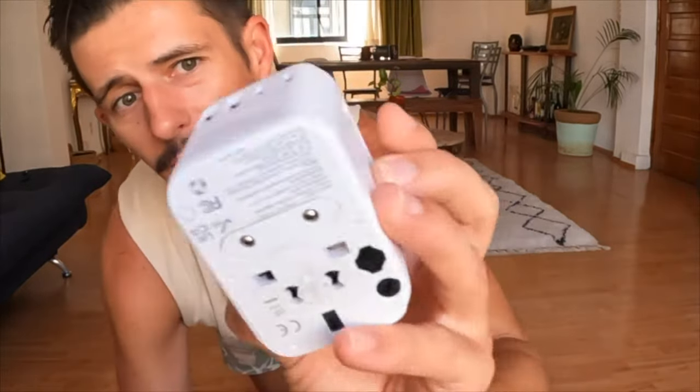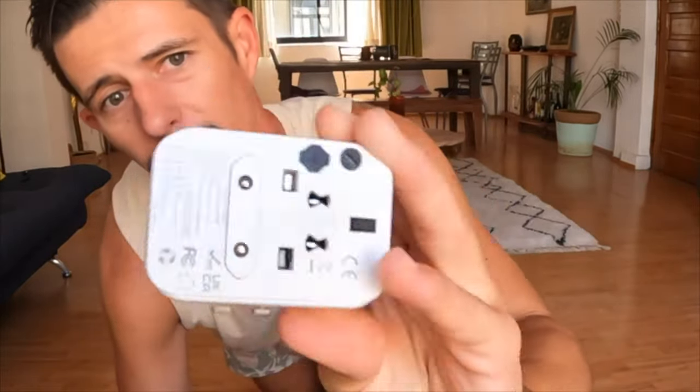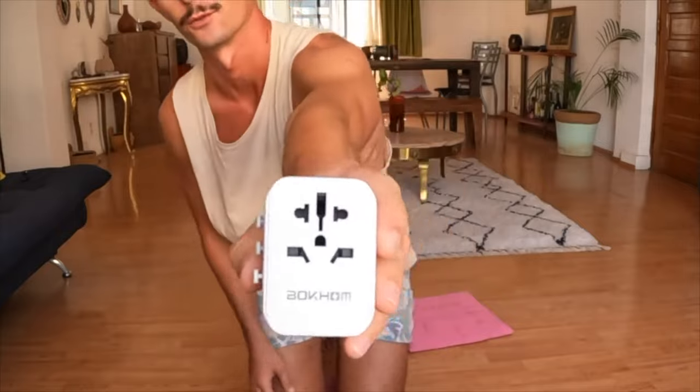This power board gets all our needs taken care of in terms of plugs. It's from Bocom and obviously has adapters for all countries. It has two USB ports and three USB-C ports, one of which is a fast charge.